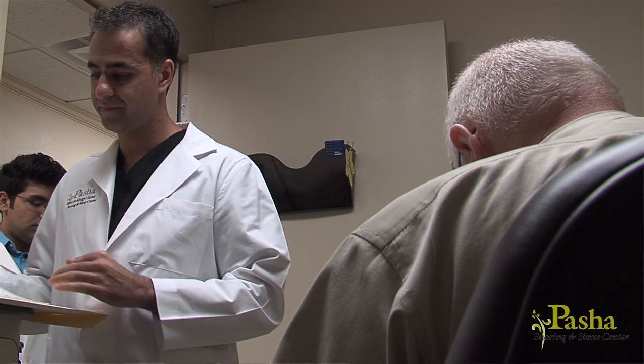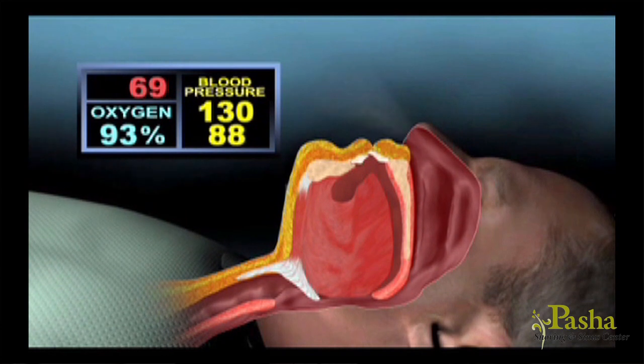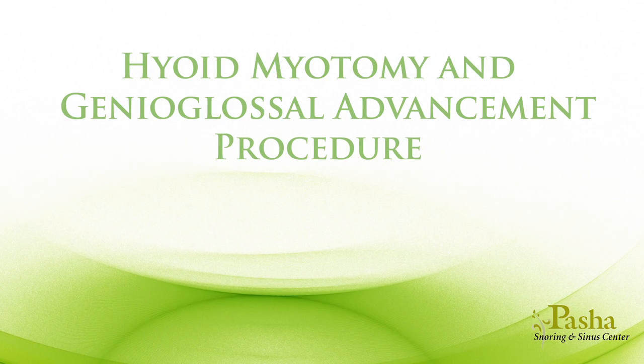If Dr. Pasha feels you have a collapse in the deeper portion of the back of your throat, or if he suspects that the back of your tongue may be falling back when you sleep blocking your airway, an additional procedure called hyoid myotomy and genioglossal advancement may be performed fairly simply at the same time.